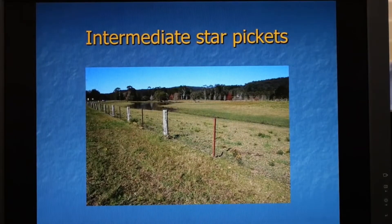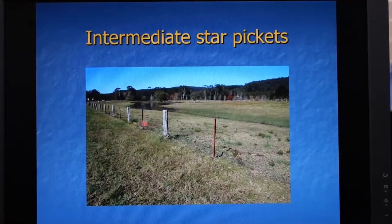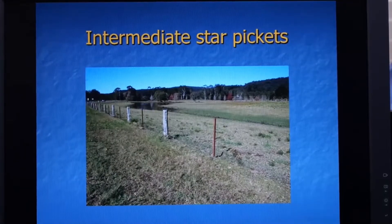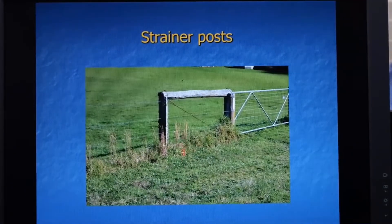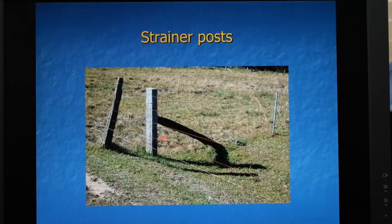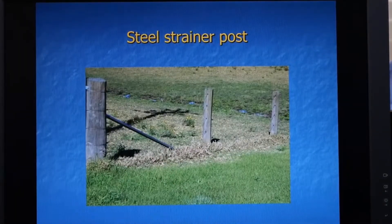Here's an image of a rural fence. In this case they've used star picket type intermediate posts between each of the timber posts. This can also be done on the layout using a bit of piano wire, though I personally have not done it because the piano wire can be a bit of a risk as you drag your arm across the layout. Here is another style where they use strainer posts to take up the tension on the ends of the runs of line, and another type with a sloping 30-degree post and a steel strainer post.